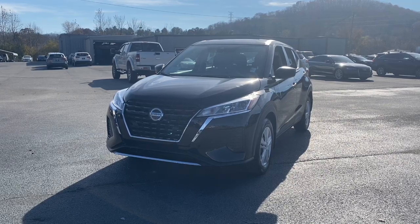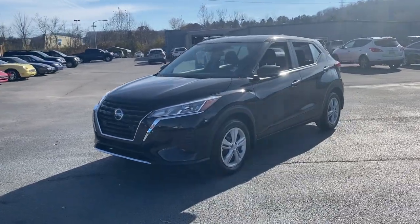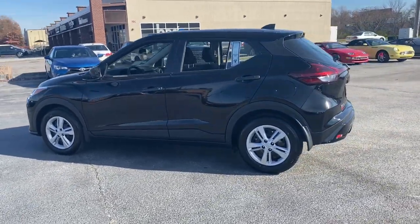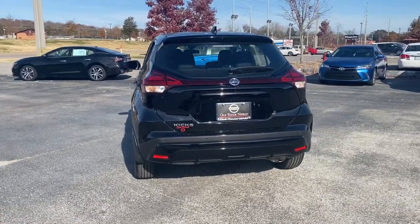Can you see yourself in the 2021 Nissan Kicks? This Nissan Kicks packs a lot of fun into an efficient, compact package. Enjoy the benefit of its spacious interior, comfortable ride, ample cargo space, and touchscreen infotainment.